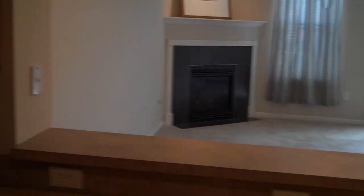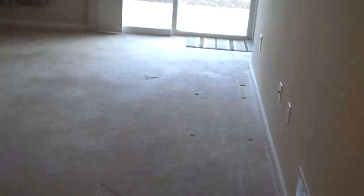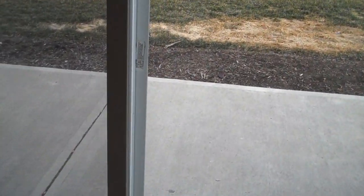Another shot of the kitchen — breakfast bar, the big pass-through, great for entertaining. There's a six-foot sliding door out to a nice concrete patio. Nothing backs up to you there; you've got some nice evergreens. Plenty of space for a table and grill.